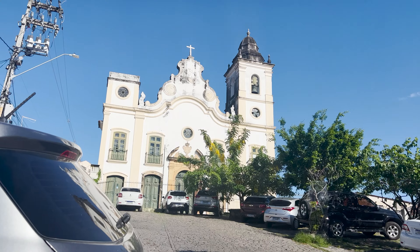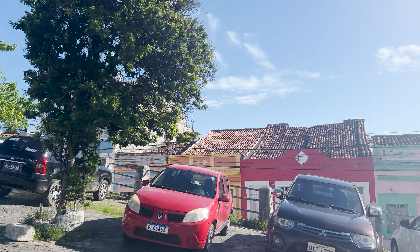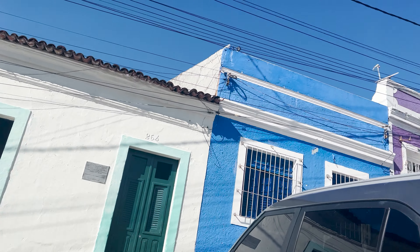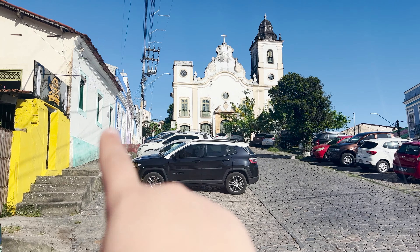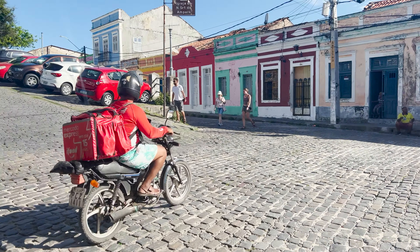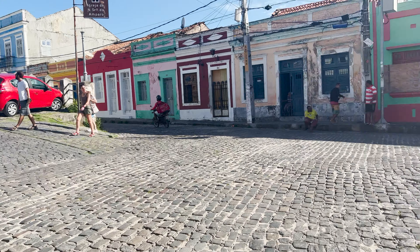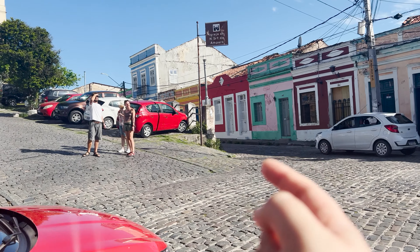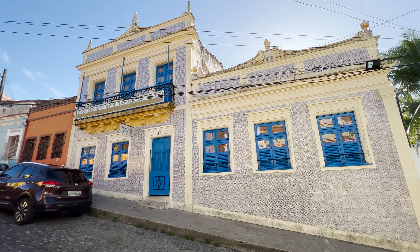We are now coming down the steep streets — we came from all the way up there by the church. Now we get into another part of town where I think a lot of the concentration for carnival happens. You can see a lot of colorful houses, even more colorful than I've seen before. We came from all the way up there, and now we're going to head down that way, which is where most of the things will be.